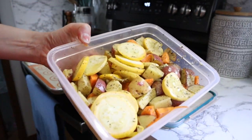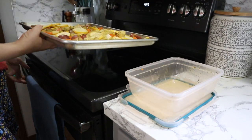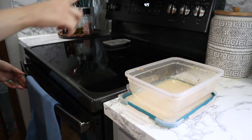Here are those veggies I was talking about — all I needed to do was add my oil and seasonings, pop it in the oven, and there you go.